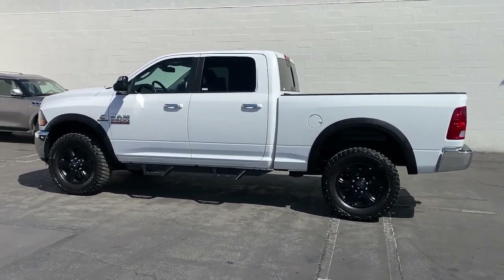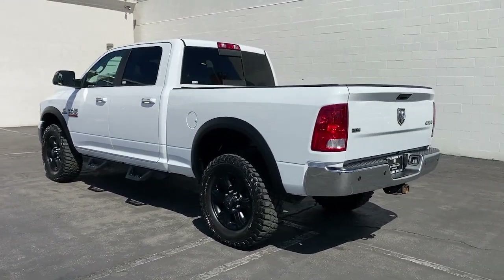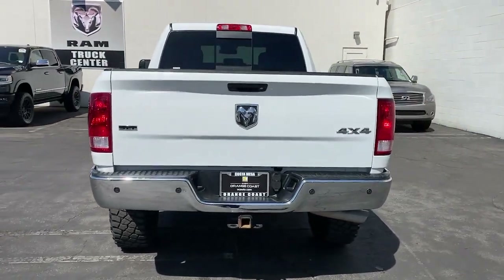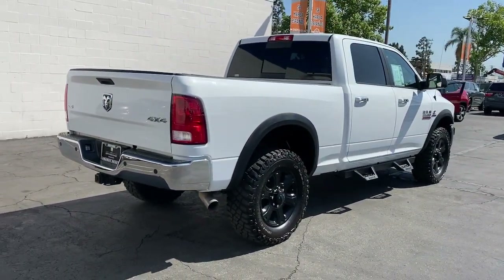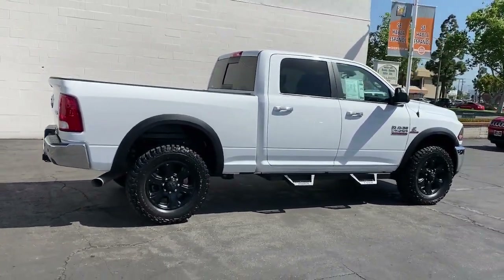These are just some of the great options this vehicle comes with: keyless entry, iPod and MP3 input, chrome wheels, 4x4, satellite radio, heated mirrors, trailer hitch, front tow hooks, Bluetooth, and electronic stability control. Attack your projects with the strength and power that leaves no room for doubt.